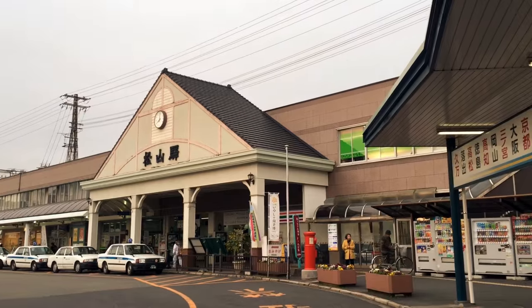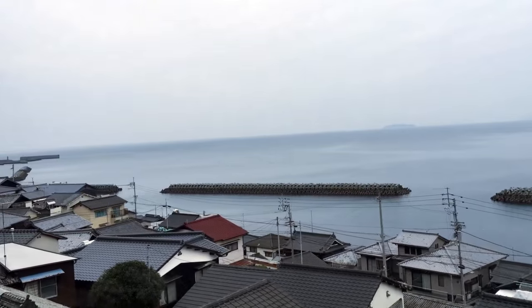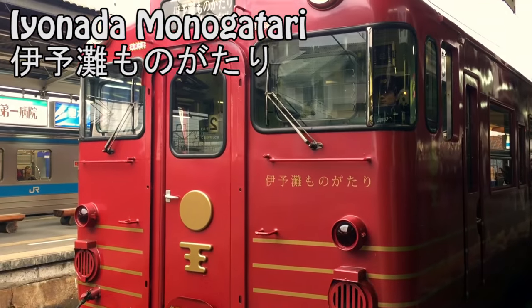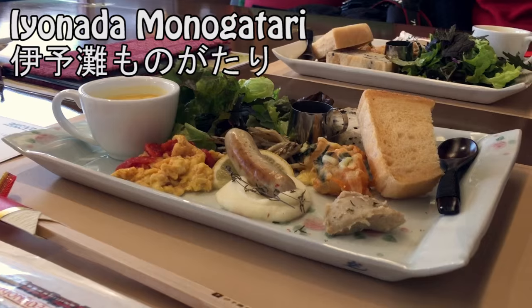Good morning guys! Today I'm at Matsuyama station, it's a JR station. I'm going to go down to the southern part of Ehime by Ionana Monogatari — that's a gorgeous train. This is my first time, so I'm gonna take you guys along and let's enjoy it together.